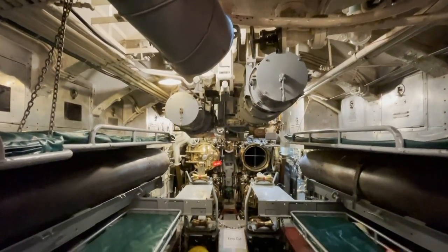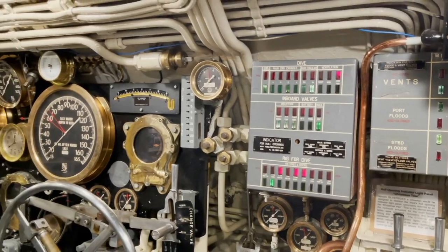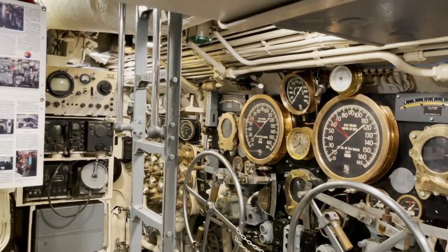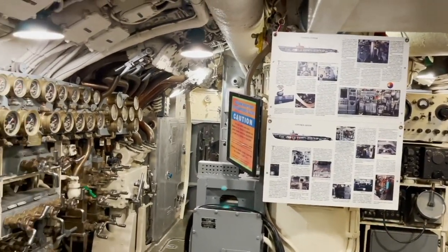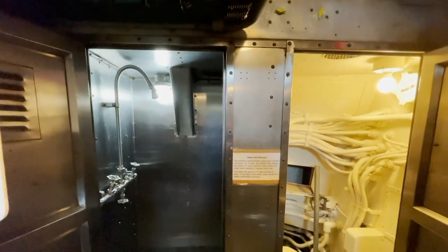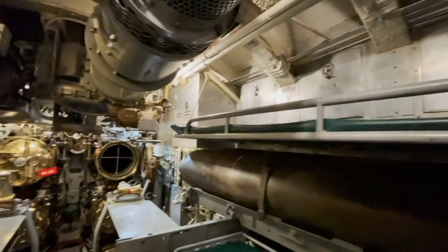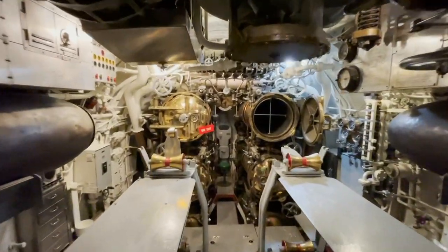It was depicted in the movie Destination Tokyo, starring Cary Grant. The movie Below was also filmed aboard the Silversides. This thing is a living, breathing war machine. It shows you all the little hallways that you get to walk through, including the pantry, the war room table, the hallways where they loaded the torpedoes. You see the engine room, the control room, the electrical room, and what they call the exploding bathrooms. Most impressive is the torpedo room — all the parts that make this thing go. It's unbelievable.